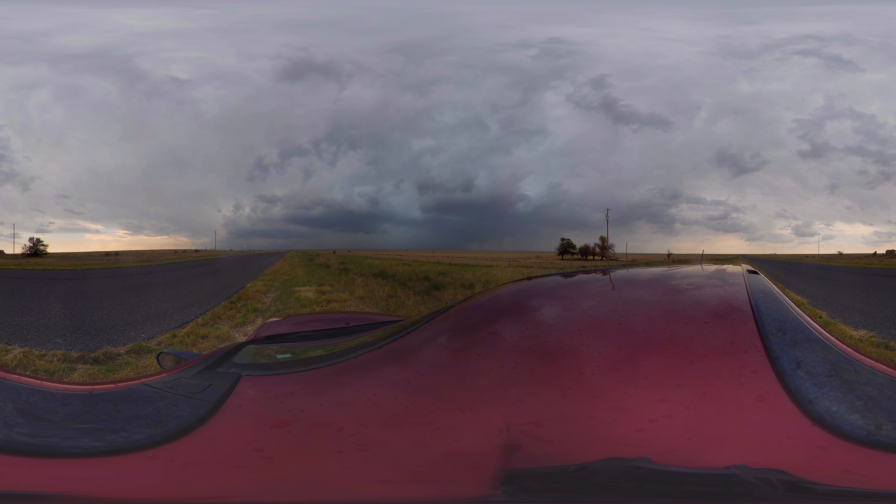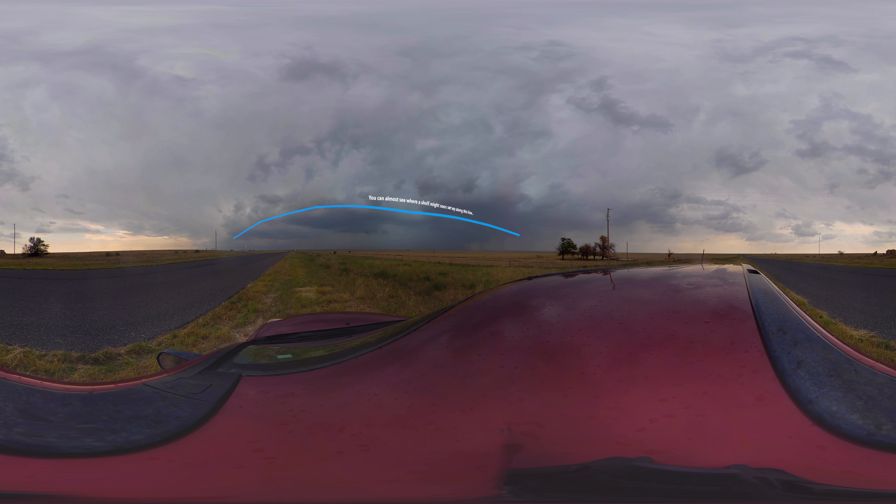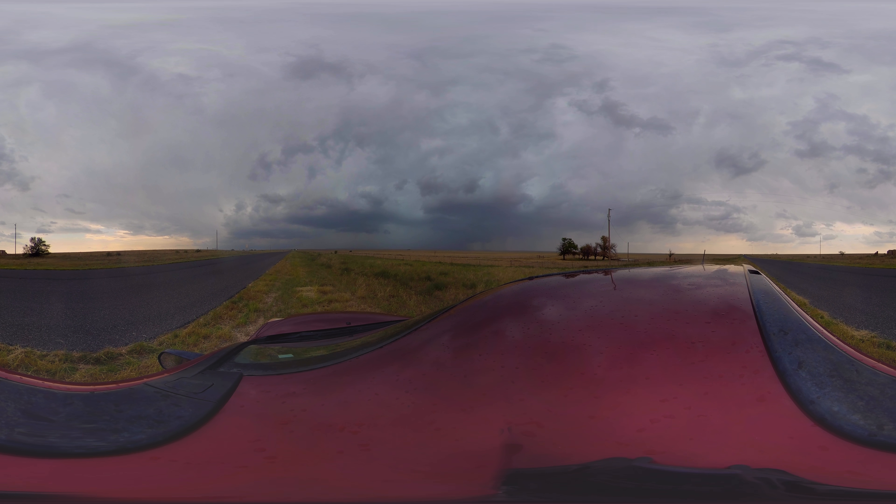And if that's the case, we know where this day goes. Anytime you see a bunch of updrafts and you see a cold pool develop and a shelf cloud starts pushing out, well, that's game over — at least for supercells in that regard. So we're gonna have to keep an eye on this. Is this a shelf cloud? Is it a wall cloud? I guess we're gonna find out very shortly.